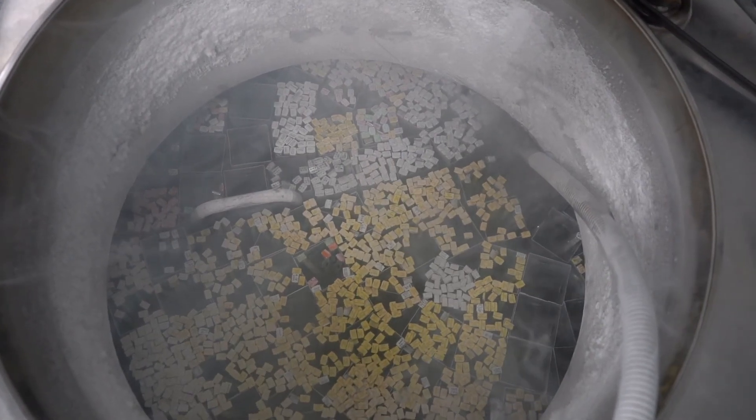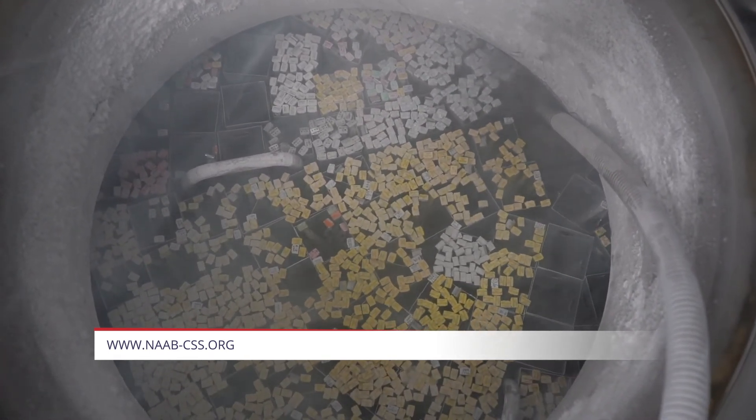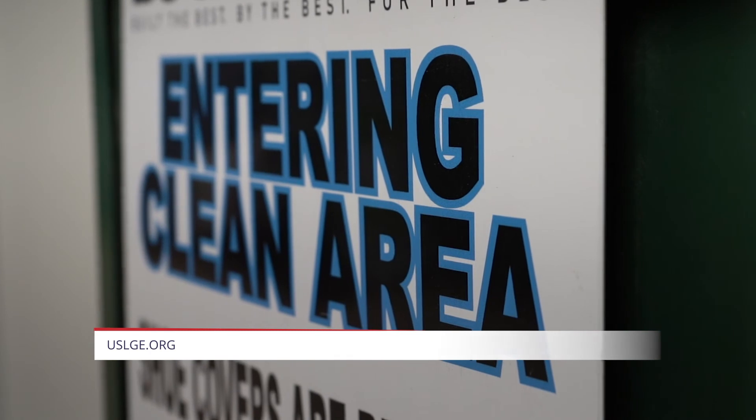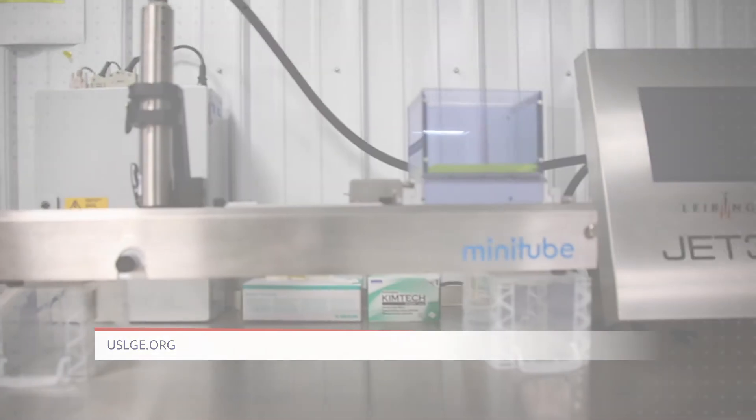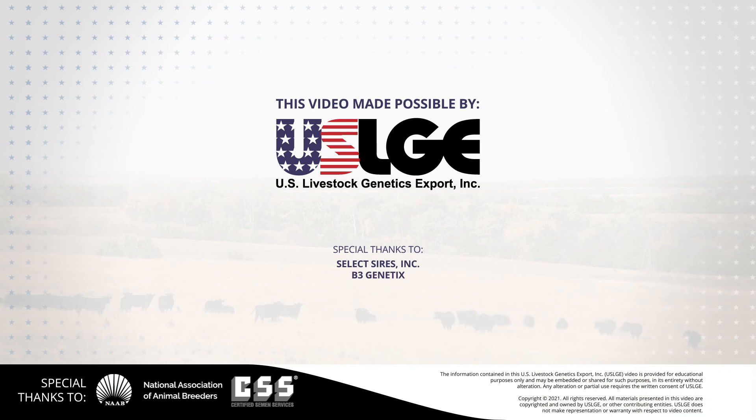Our requirements are available on our website for people to look at and see exactly what our program is about — what we monitor for and what we look at. That includes the health testing requirements, identification requirements, and welfare requirements. You can buy with confidence with CSS.